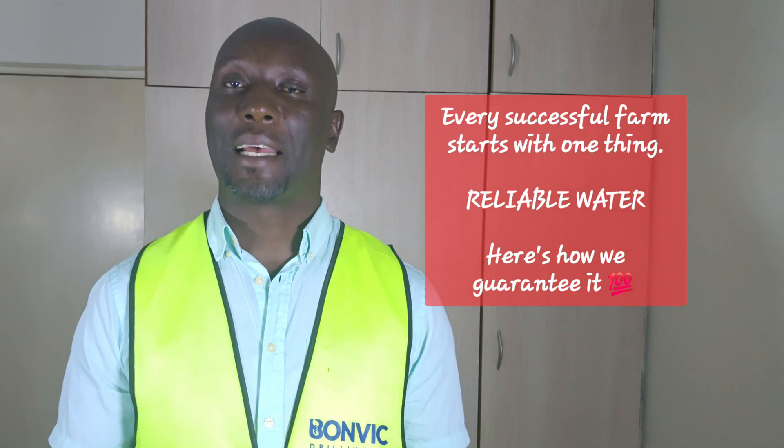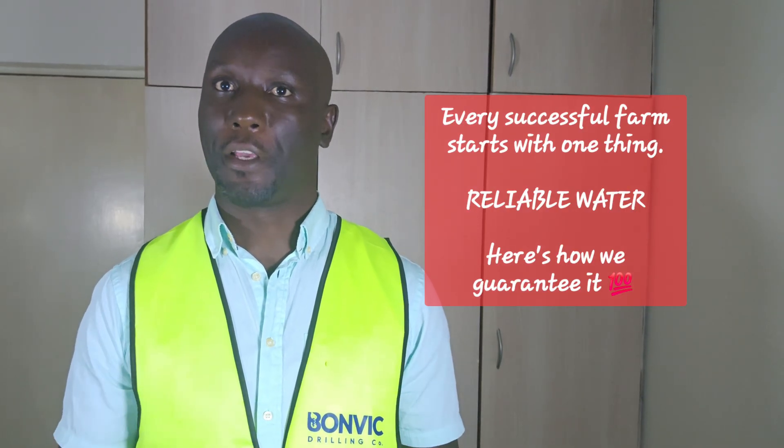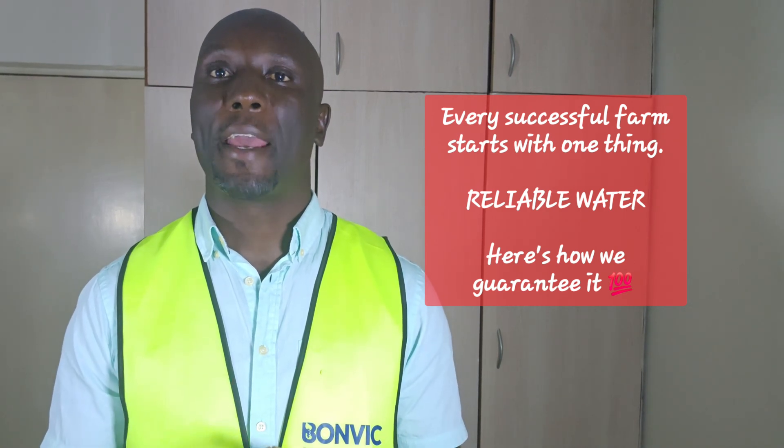Automated timers and soil sensors will take the guesswork out of irrigation scheduling. Your crops will get optimal water while you save time and money.